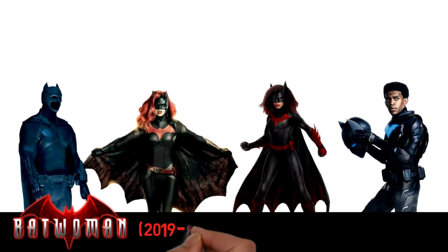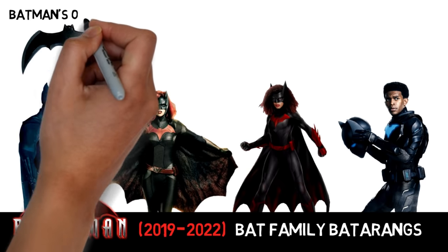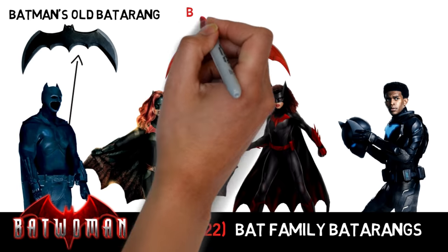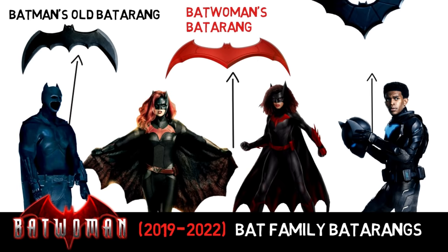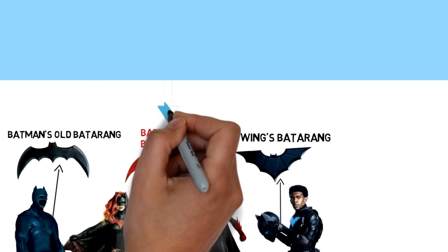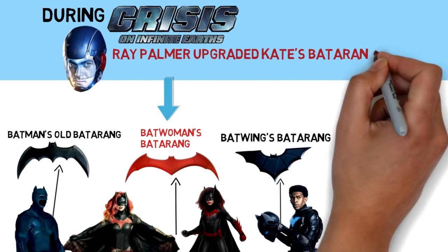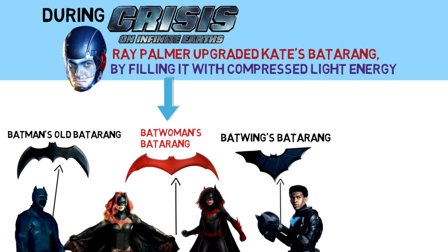CW's Batwoman TV series featured a whole bunch of different Batarangs used by the Bat family, mostly created by Luke Fox who became Batwing himself. Also, during Crisis on Infinite Earths, Ray Palmer did a quick upgrade on Kate's Batarang, filling it with compressed light energy.